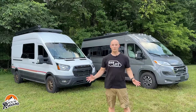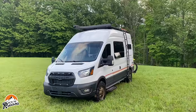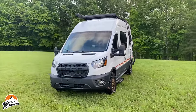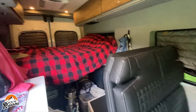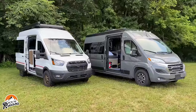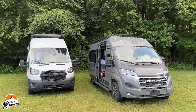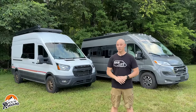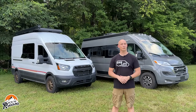Let me introduce you to the two vans in today's comparison. On my right is our personal van — this is the Ford Transit with all-wheel drive and the 3.5 liter EcoBoost, 148 inch wheelbase, built out by Storyteller Overland. On my left is the Ram Promaster with the 3.6 liter naturally aspirated engine, 159 inch wheelbase, and extended length — a bit longer than the Transit.